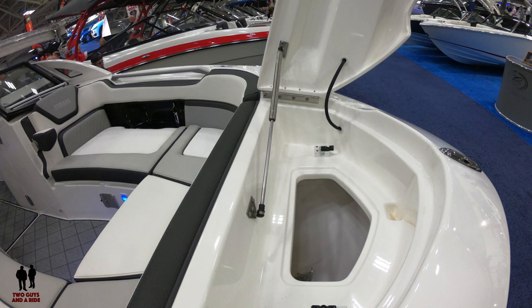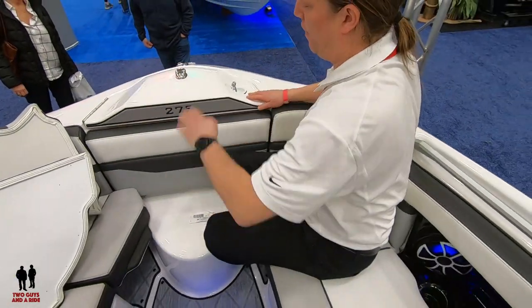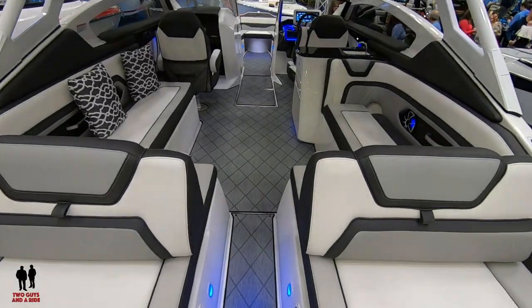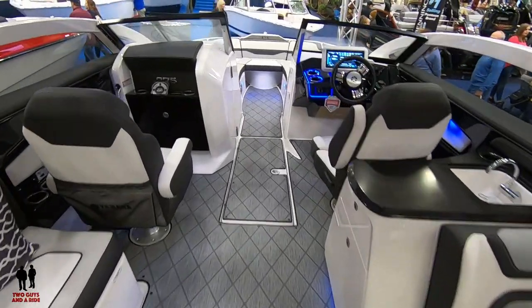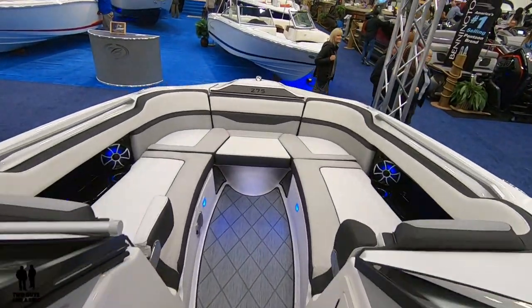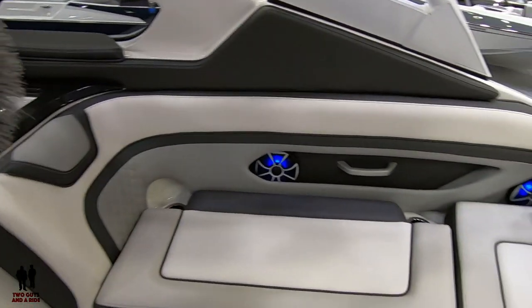Really easy to get in and out of the anchor locker. You've got a step-up in case you want to use it for kind of a diving board effect, or you can throw the cushions back in. I love all the lighting, all the piping, and the little light underneath the cup holders — it gives it a really neat look and really brings it to life when you're out on the water at night.